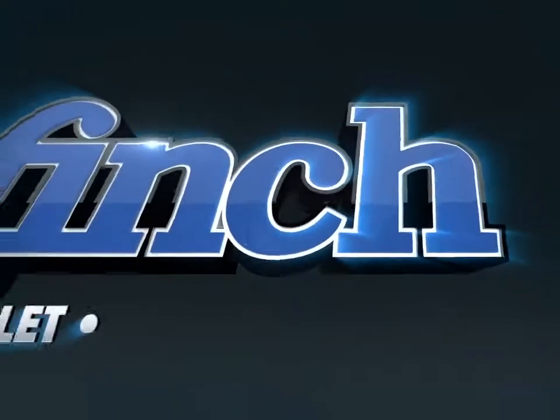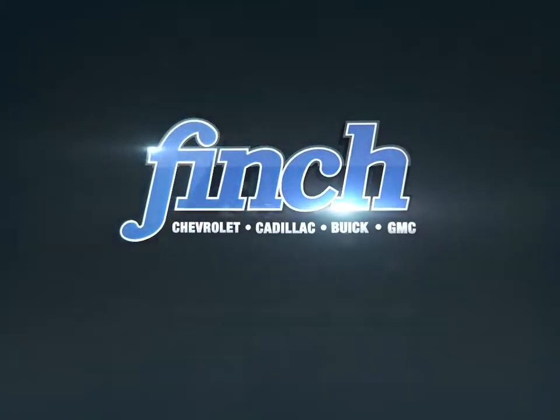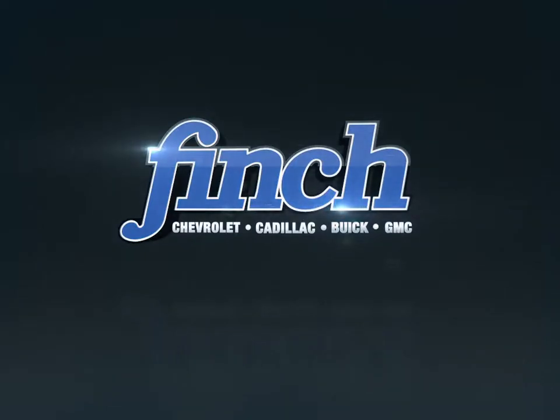Welcome to Finch Chevrolet. Today we're looking at a 2015 Cadillac SRX.